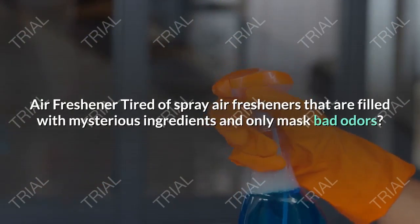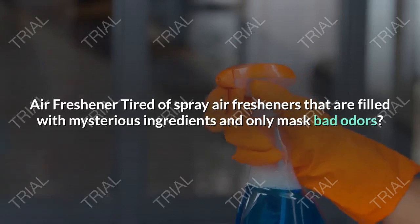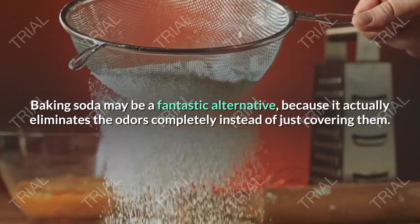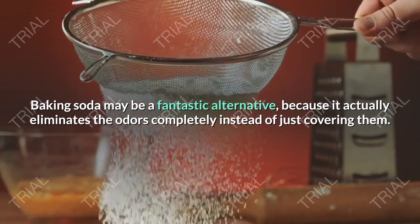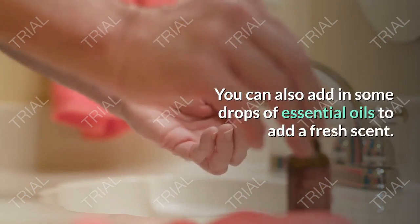Air Freshener. Tired of spray air fresheners that are filled with mysterious ingredients and only mask bad odors? Baking soda is a fantastic alternative because it actually eliminates the odors completely instead of just covering them. You can also add in some drops of essential oils to add a fresh scent.